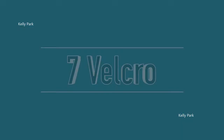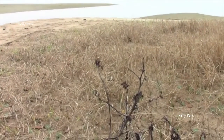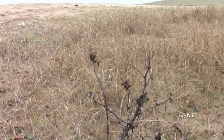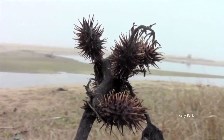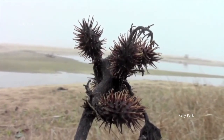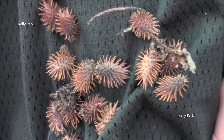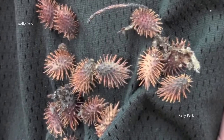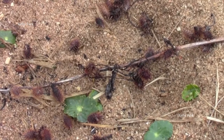Number 7: Velcro. George de Mestral was inspired to invent Velcro after noticing how easy it was for burrs to stick to his dog's hair. Upon studying them under a microscope, he noticed the simple design of tiny hooks at the end of the burrs' spines. These were able to catch anything with a loop, such as fur and fabric, and he went on to replicate this synthetically. His two-part Velcro fastening system uses a strip of loosely looping nylon opposite a strip of tiny hooks, and has since been prolific in its range of applications and popularity.